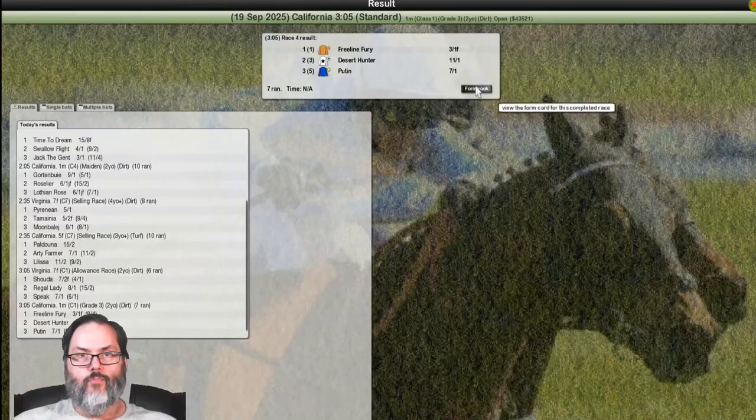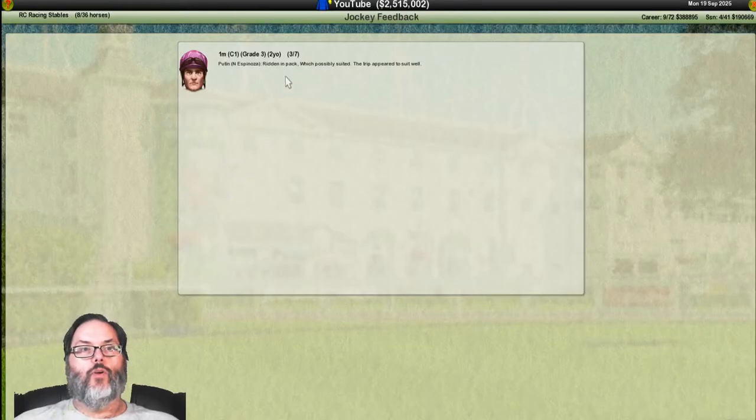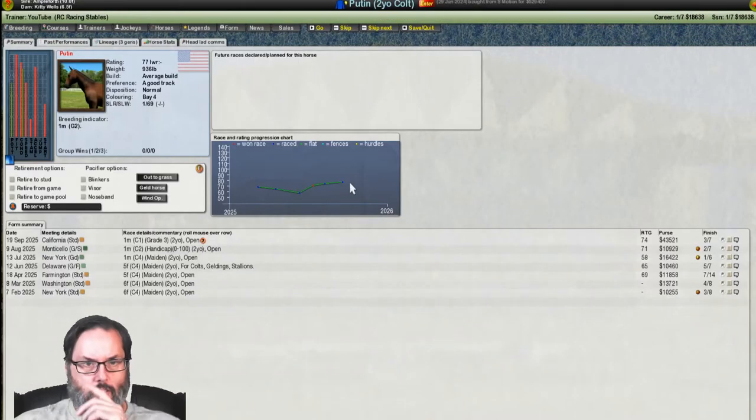Freeline Fury wins and we hold on for third — at least we're in the money. That picks up $4,300. Dropped rear midway, didn't quicken, six lengths back of the leader, three-quarters of a length back of Desert Hunter. A decent run — trip appeared to suit well, so I think we've got the distance on him.